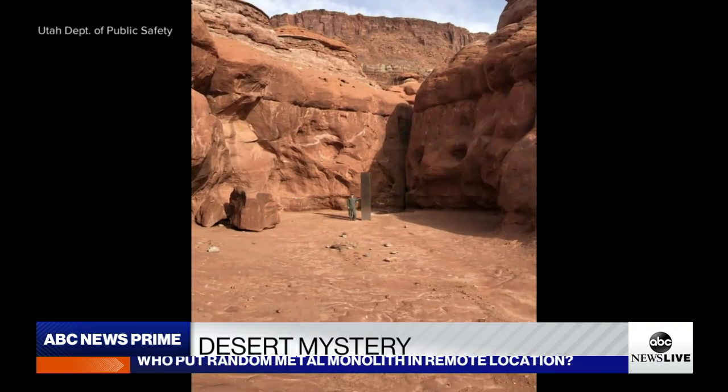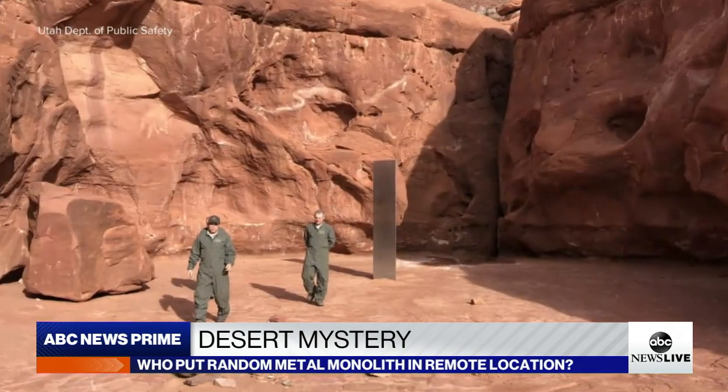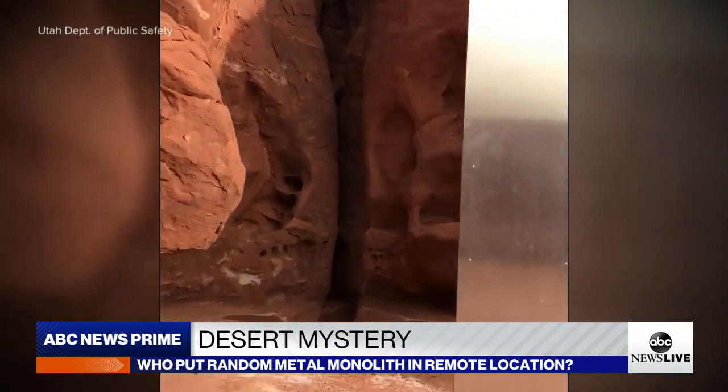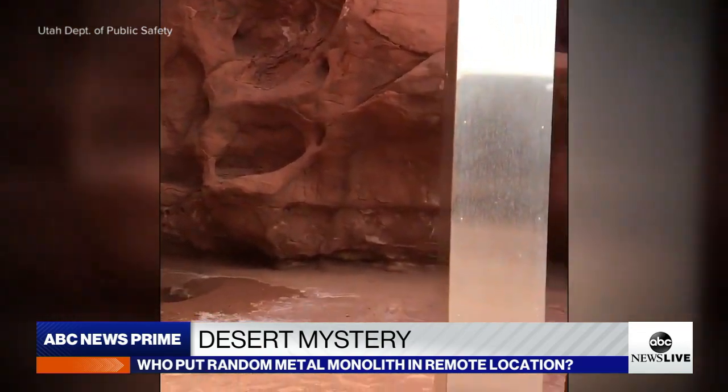Even going down there, they were nervous — were they going to get teleported to another dimension or something? Upon closer inspection, this is definitely a human-made object, placed there by fellow human beings. It's not anything other than somebody's attempt at maybe an art installation, or something like that.